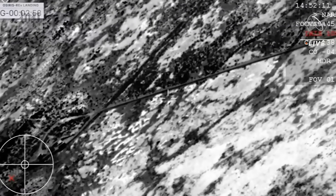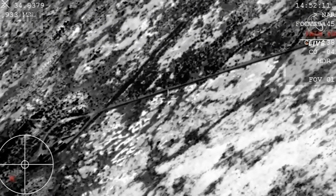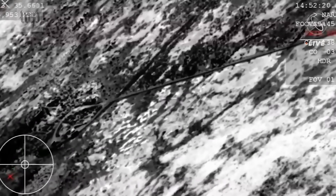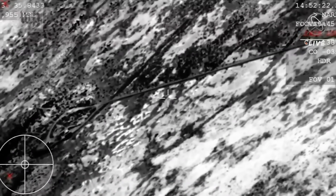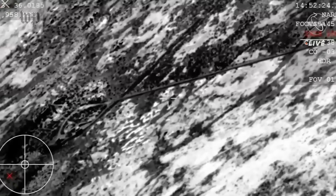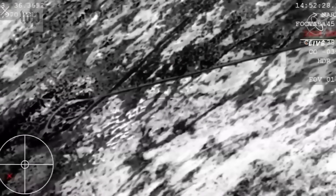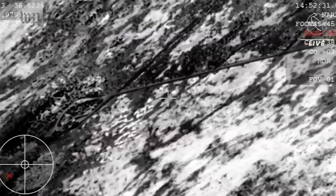Touchdown. SRC has touched down. Touchdown of the OSIRIS-REx sample return capsule. A journey of a billion miles to asteroid Bennu and back has come to an end, marking America's first sample return mission of its kind and opening a time capsule to our ancient solar system.